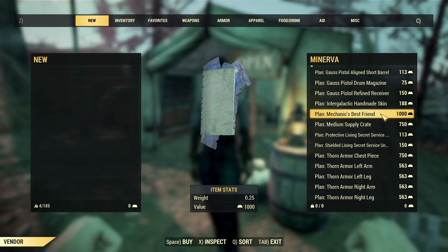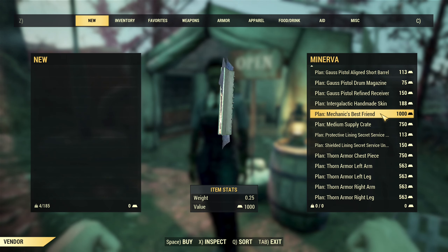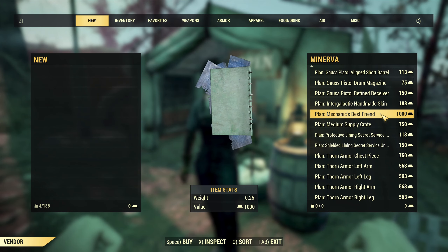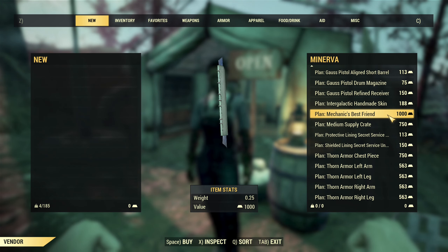Next one is Mechanic's Best Friend. This is a very bad melee weapon, that's a 3 star legendary. So I would not recommend spending 1000 gold bullion for this plan.